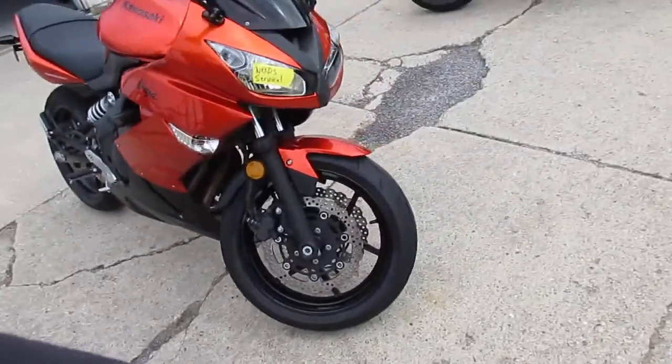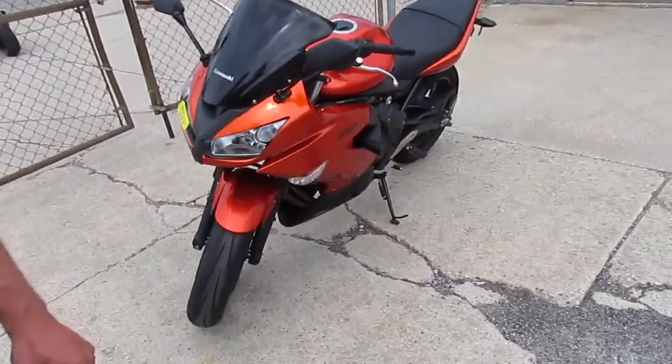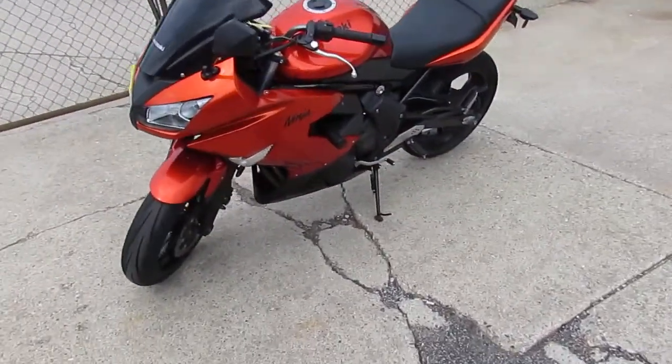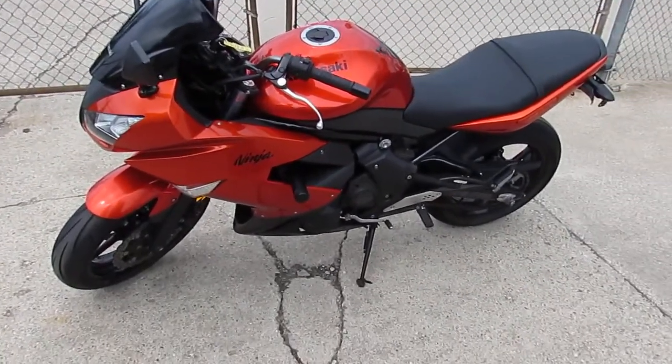Low miles. It runs strong. Needs nothing. Just serviced at the dealership. It's been inspected, certified and includes a 6-month warranty. It's a 2011 with 6,008 miles for $39.99. You can't go wrong.